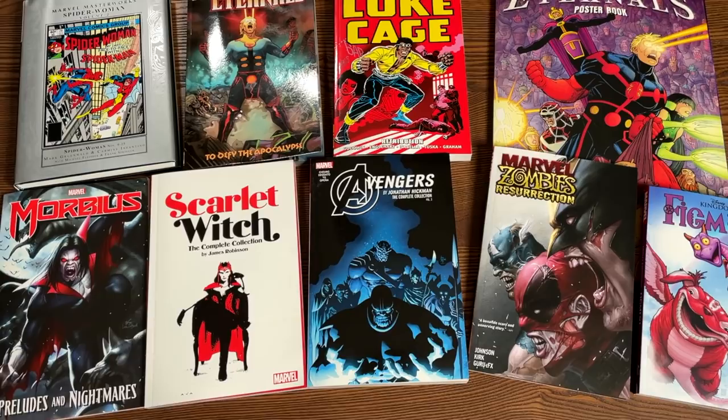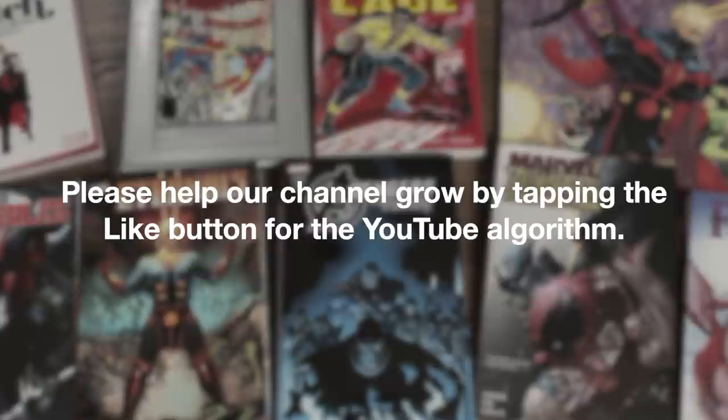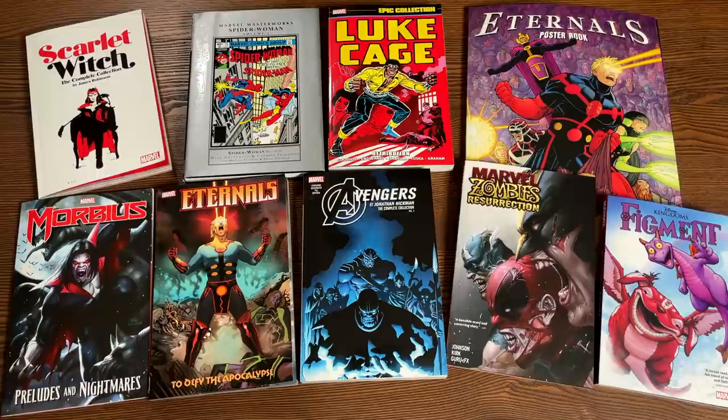A huge shout out to David Gabriel and the folks at Marvel for sending us advanced copies of these trade paperbacks, masterworks, graphic novels, and a poster book. All these books are due out in the direct market on February 3rd. However, it really depends on where you get your books — sometimes they're a little bit earlier, sometimes literally on Wednesday at your local comic book shop, and a couple of weeks later in the book market. So we've got a lot to talk about, so let's get started.